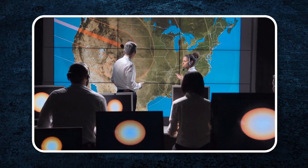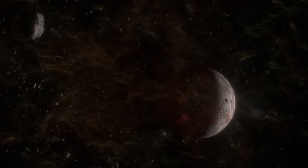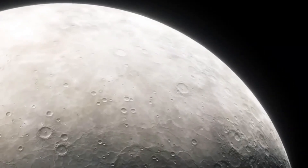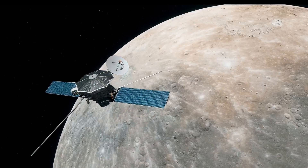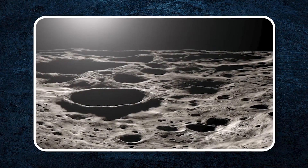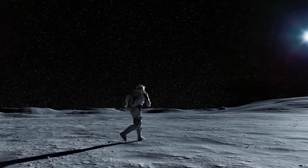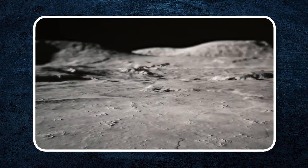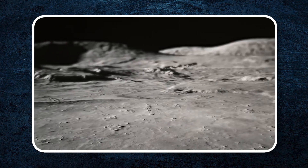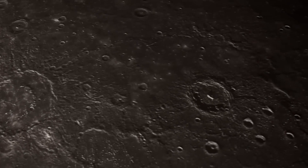These ice deposits have been protected from the sun's heat and might hold clues about how water and other important substances were delivered to the inner solar system. Mercury's magnetic field is another mystery — it's much weaker than Earth's, but the fact that it exists at all suggests the planet still has some activity in its core, possibly meaning it once had a more dynamic, molten interior. Exploring Mercury helps scientists understand how rocky planets like Earth form and change over time. Mercury's harsh environment and unique features force scientists to rethink existing ideas about how planets form and evolve.